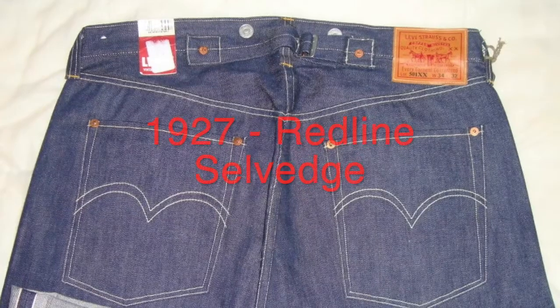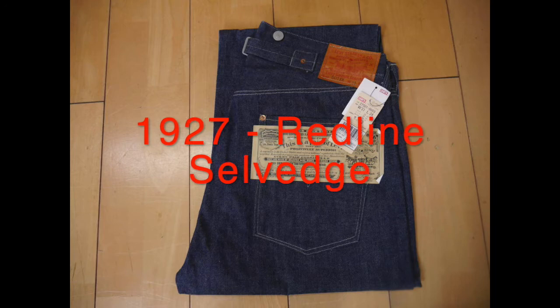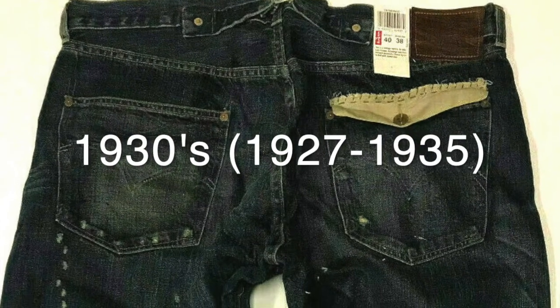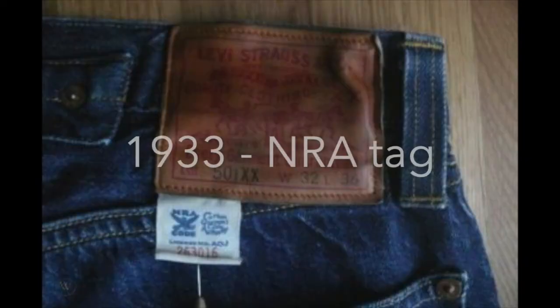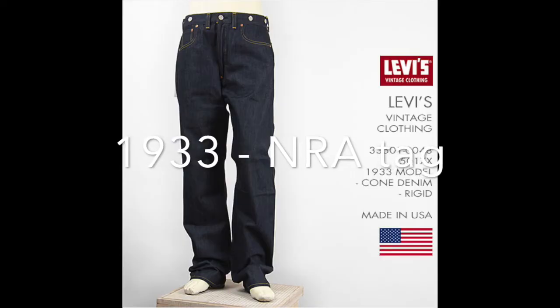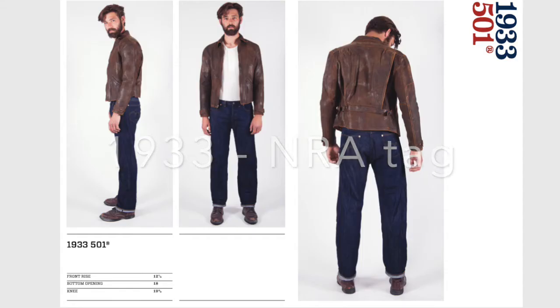Very hard to find are the 1927 501s, which are the first red line selvage. They're also the last to feature a pair of them instead of a pair of Levi's, even though you'll probably find them made with a pair of Levi's, as the first that really started in 1928. The 1930s general pair gives you a patched-on hobo look. The 1933s feature the NRA tag, which is an unconstitutional thing — basically the government can retake these if they want. They're the easiest to find that have all three fasteners.